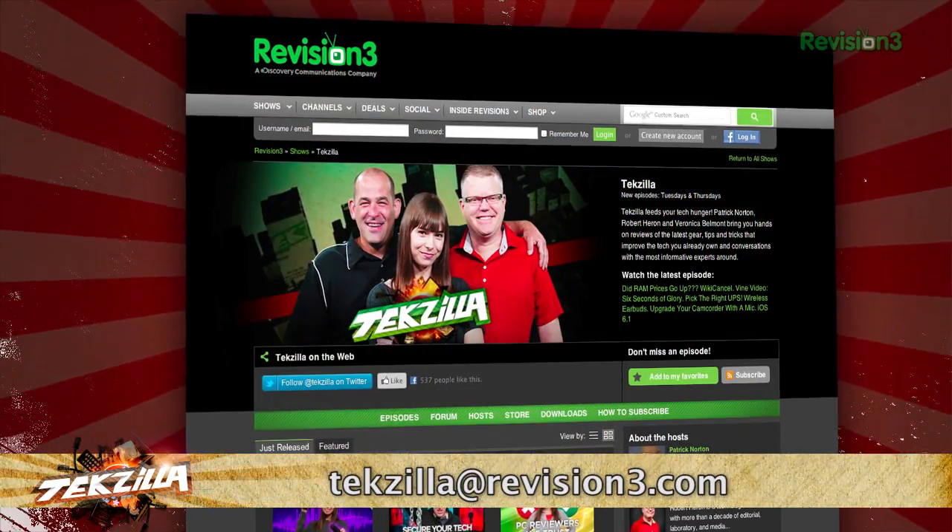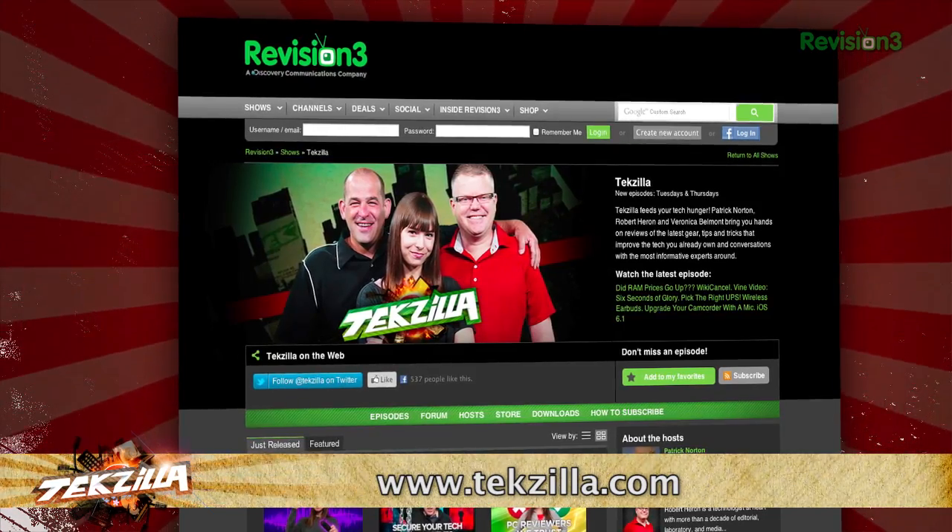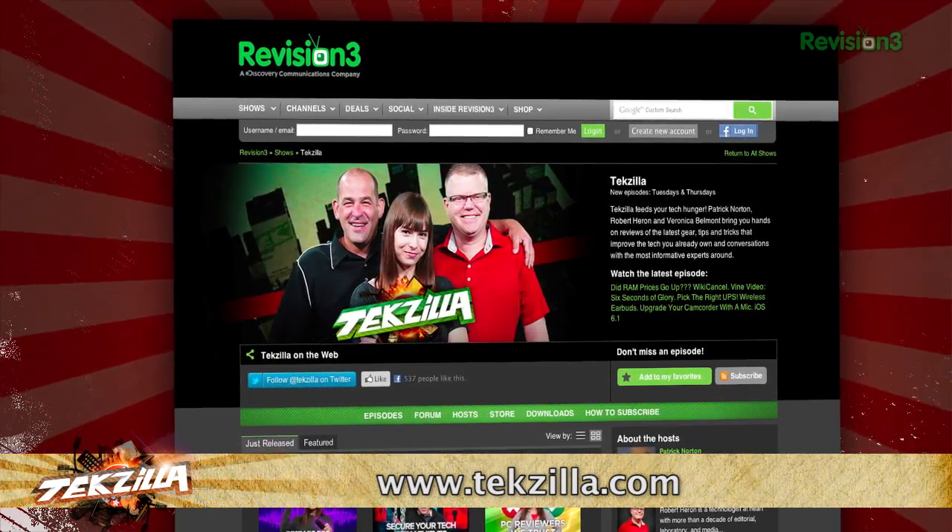Now, if you have a tip you'd like to share with the world, let us know. Email us at texilla at revision3.com. And don't forget texilla.com — it's the place to find more tips, tricks, product reviews, and how-to's.